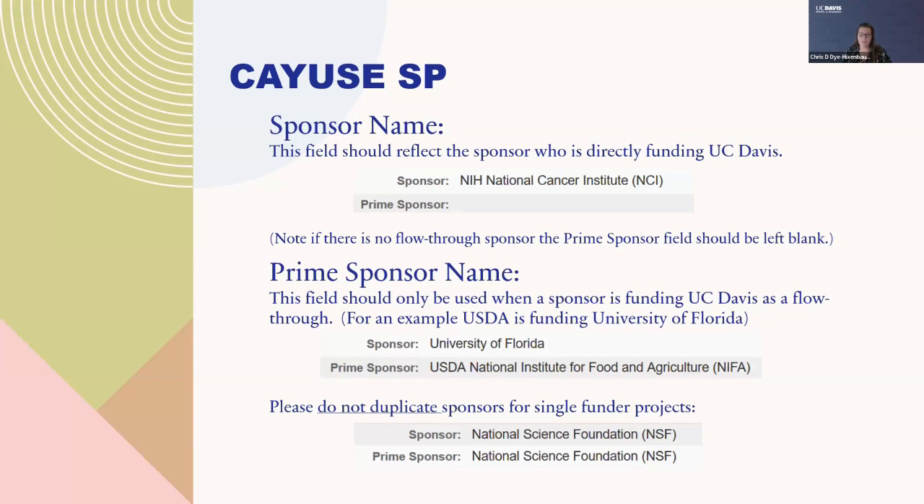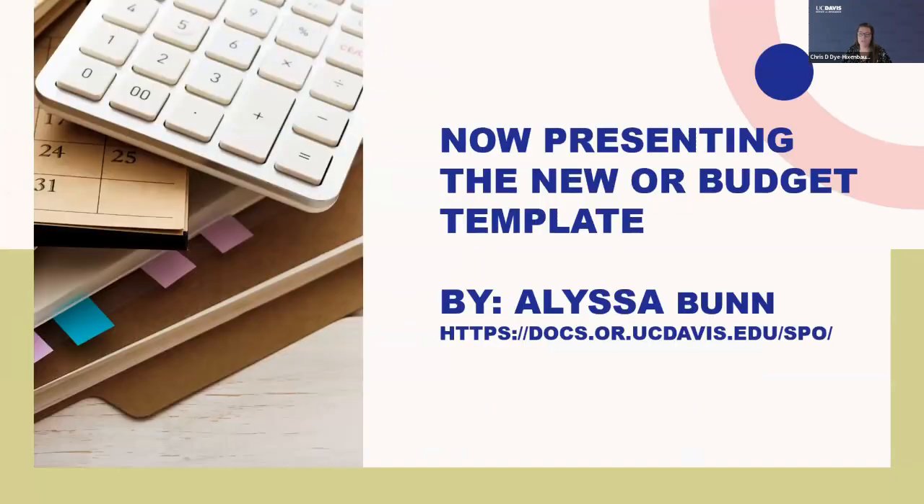Now we're going to move to present the updated OR budget template by Elisa Bunn. Elisa is excellent at helping generate a template the campus community can use that simplifies your life and reduces headaches when preparing budgets for all the things we need to address to our sponsors. I will stop sharing and let this transition into Elisa's presentation and demonstration. Thank you all.